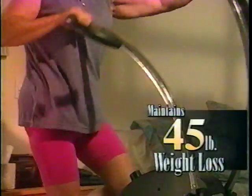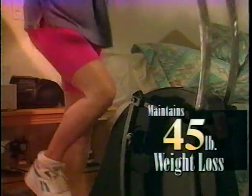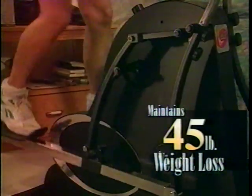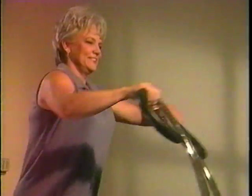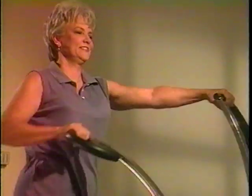I've lost about 45 pounds and gone down from a size 14 to a size 8 now, which is the size I was before I had my last child. Since I've been using the Cyclone, I notice a big difference in my endurance, my stamina, my energy level. I've gotten toning in my arms. Success feels good.